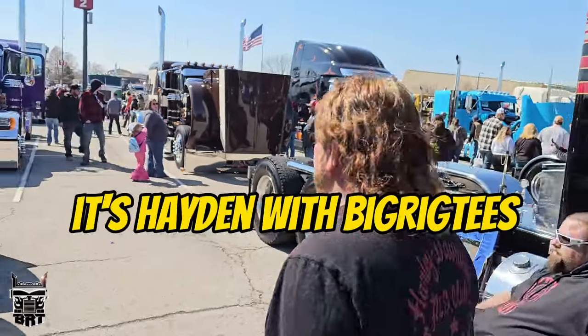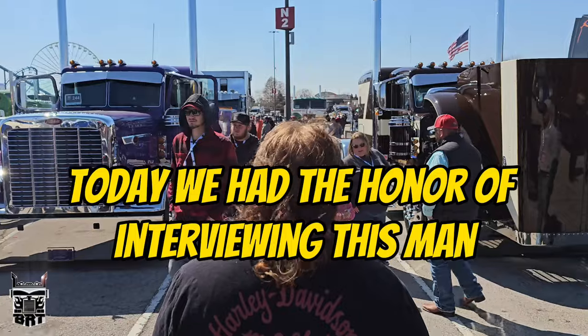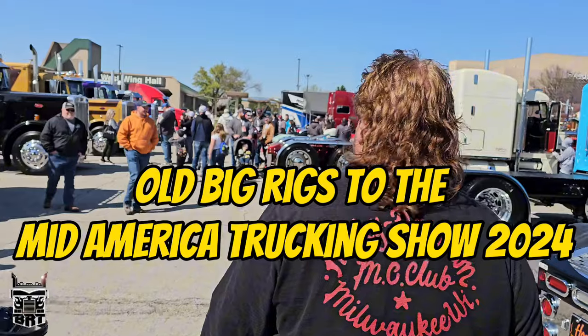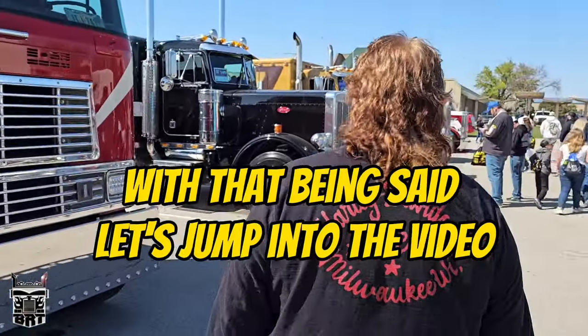Talk to me truck drivers. It's Hayden with Big Rig Tees back with another video. Today we had the honor of interviewing this man. He's got a beautiful mullet. He is on a mission and he brought some sweet old big rigs to the Mid-America Trucking Show 2024. With that being said, let's jump into the video.